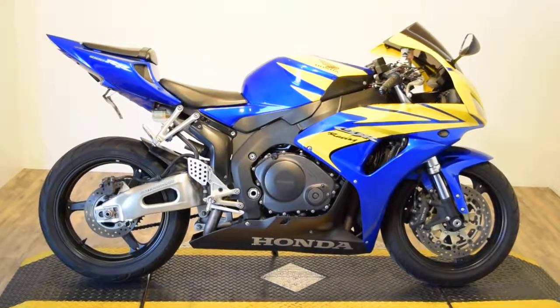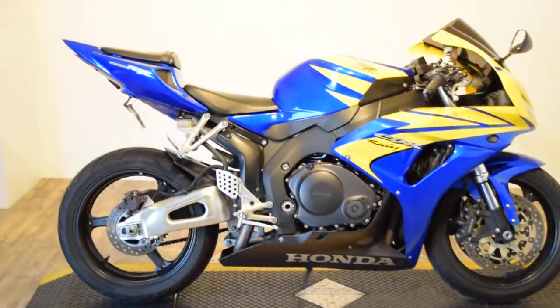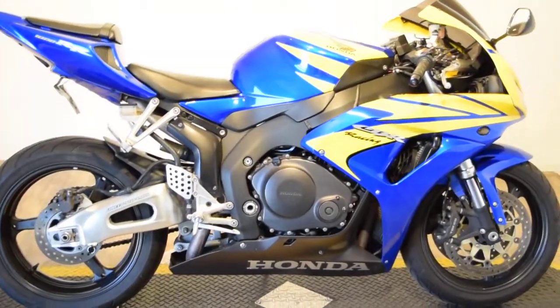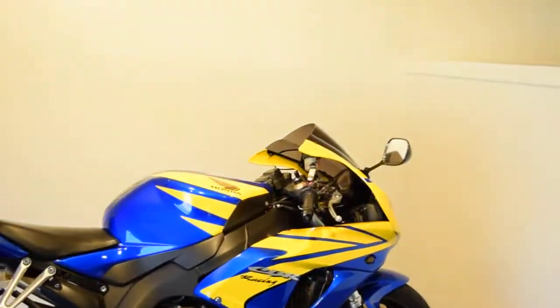Monster Power Sports is offering this 2006 Honda CBR1000RR. It has 11,000 and some odd miles on it, very good condition, really no damage.